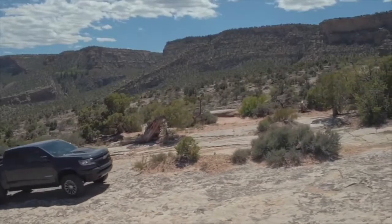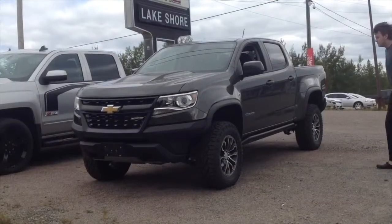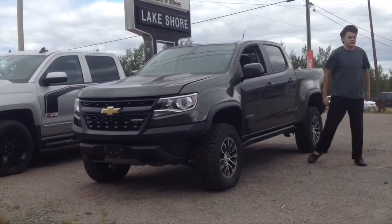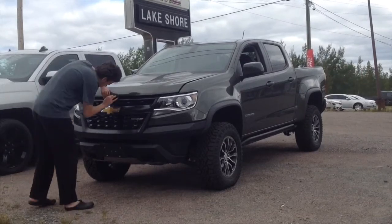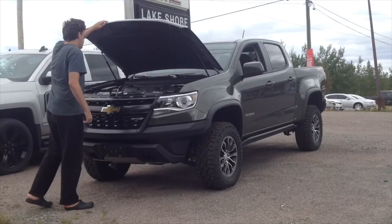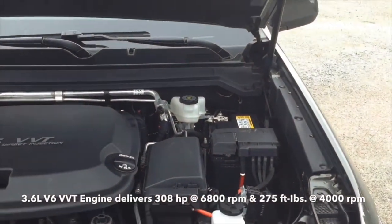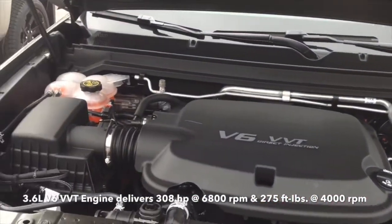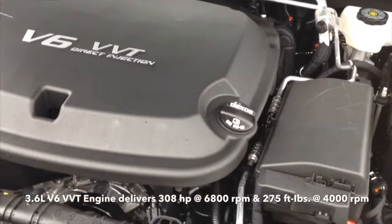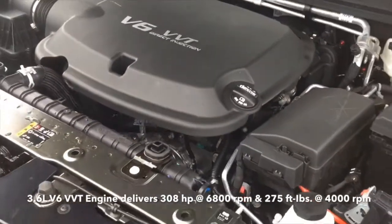Compare the all-new Colorado ZR2 with the all-new Toyota Tacoma TRD Pro V6. The Colorado ZR2 features two different optional engine choices: either the 3.6-liter V6 engine or the 2.8-liter Duramax turbo diesel engine. This example features the 3.6-liter double overhead cam V6 engine, developing 308 horsepower at 6,800 RPM and 275 pound-feet of torque at 4,000 RPM. The turning circle is 41.3 feet. It has variable valve timing, 24 total valves, direct injection, and runs on six cylinders.